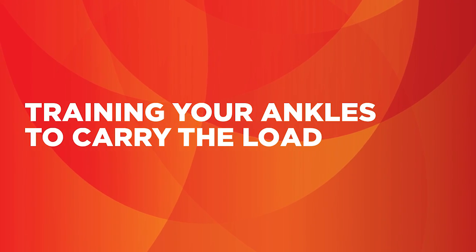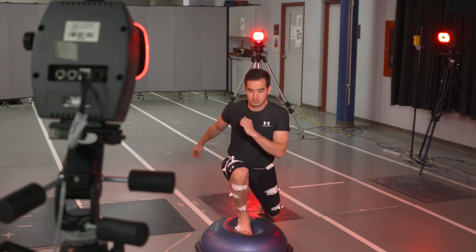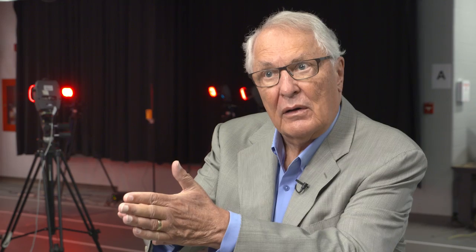Whatever you do to strengthen those muscles is good. One approach is to do it isometrically — you can push with your foot against the chair in front of you and do that for 12 seconds and then relax again. That's isometric training.